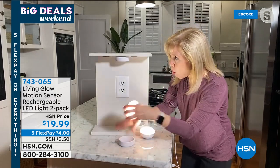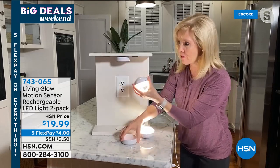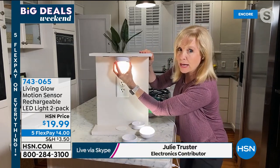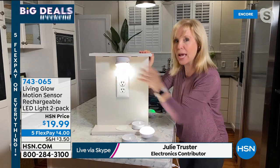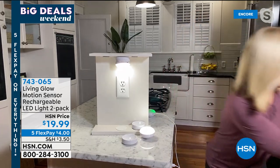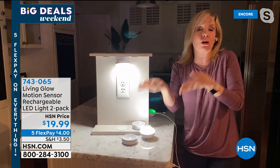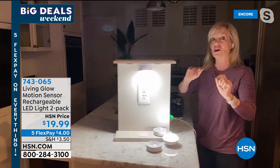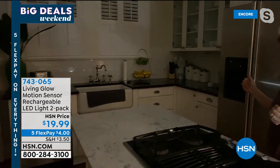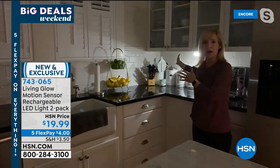It comes with double-sided sticky tape so you can mount it underneath a counter, and again they're directional. Now I'm going to turn off all the lights and show you how they work with motion. Think about it — at night you get up, go to the bathroom, come out to get a glass of water. I have one over here — when it detects motion, the lights automatically come on.